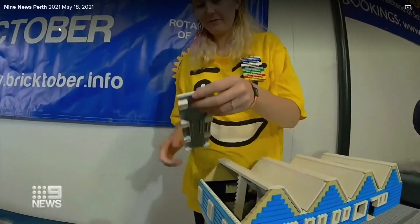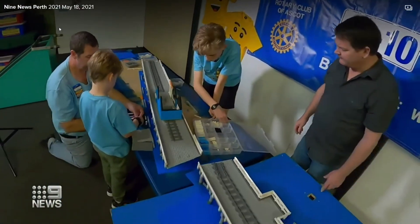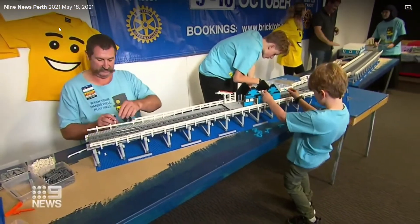The team is now on the hunt for an event to put their Lego Jetty on display, ready just in time for WA Day. Lucy McLeod, Nine News.